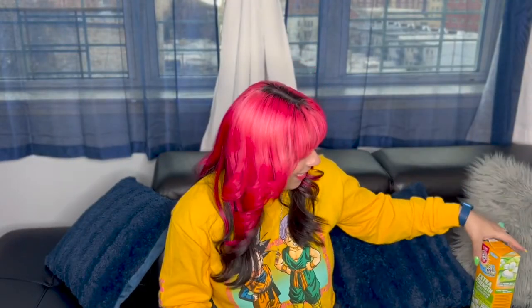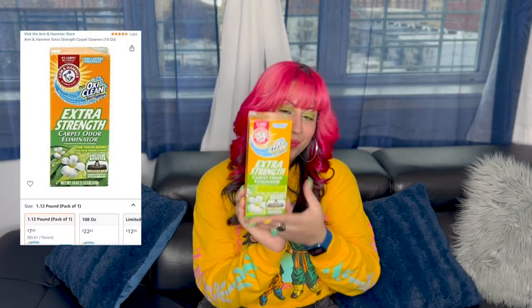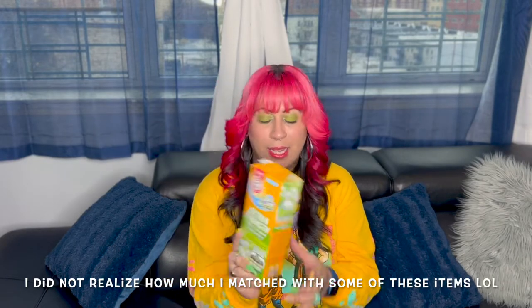Home item number three is OxiClean Extra Strength Carpet Odor Eliminator. You just sprinkle this on any carpet you're about to vacuum, leave it on for about 10 to 15 minutes, and not only does it eliminate odor and get rid of that weird smell, it also makes your vacuum lift up more dirt. I love this — it smells so good to me. I've bought this about two times since I discovered it, and I will definitely continue to purchase it.